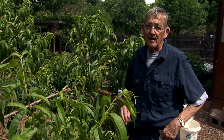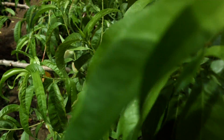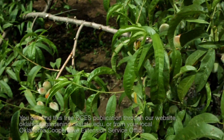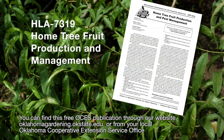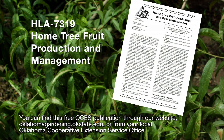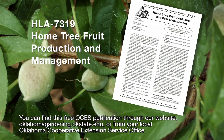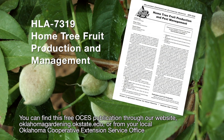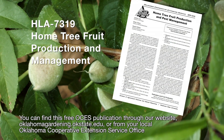It pays to have fruit in the garden, but it also pays to give those fruit trees a little care. I'd encourage you to find out all you can about fruit tree management. Check out OSU Extension fact sheet 7319 — Home Tree Fruit Production and Pest Management — available online or through your local county extension office. Enjoy your home fruit garden this year.